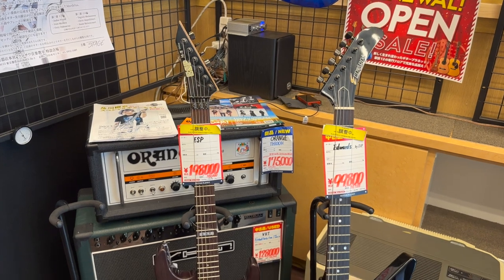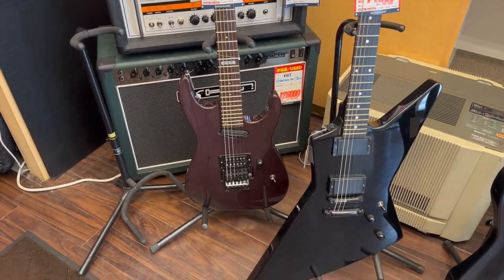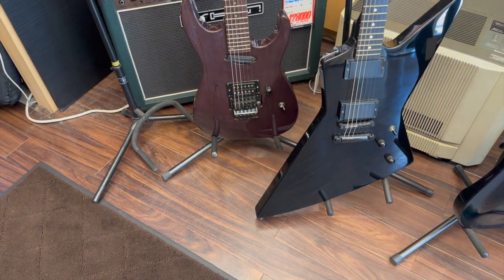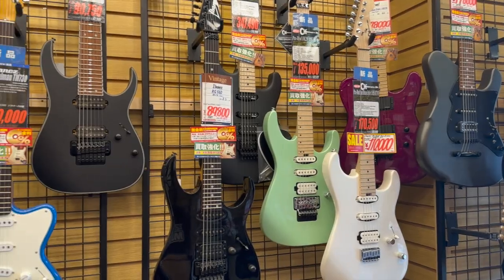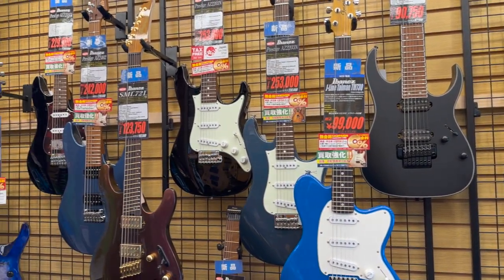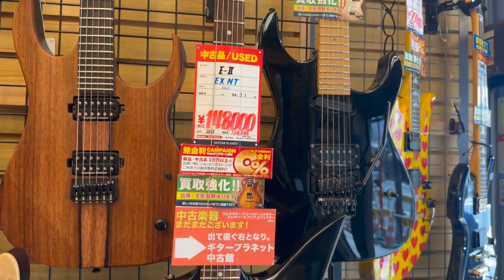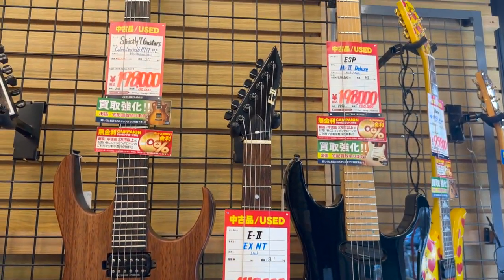The crazy thing about Ochanomizu is even the used stores have great finds. This is the first store I went in and I was blown away by the Edwards Explorer model. They also had a lot of Ibanez and ESP models. As you'll see in this video, I'm filming a lot of things that I'm interested in, mainly because I was looking to buy a guitar.